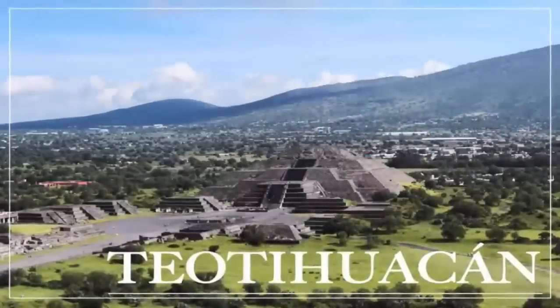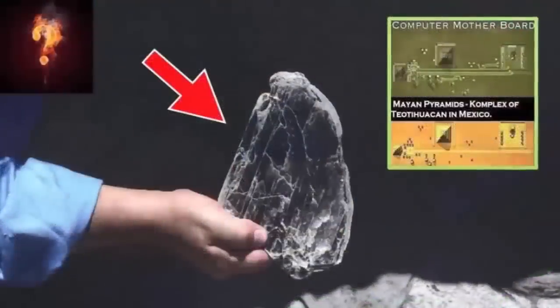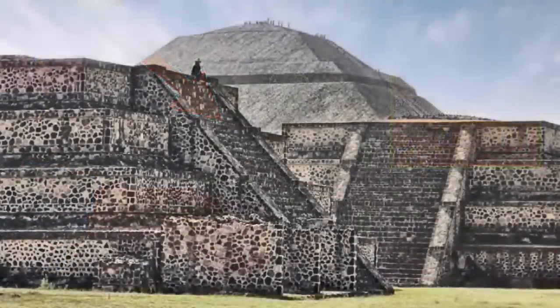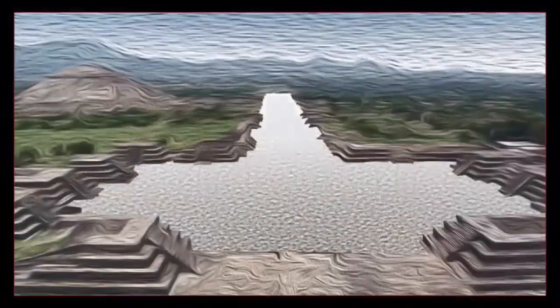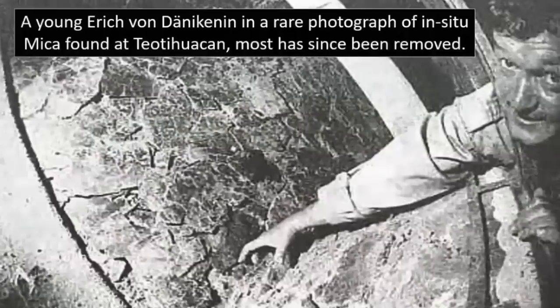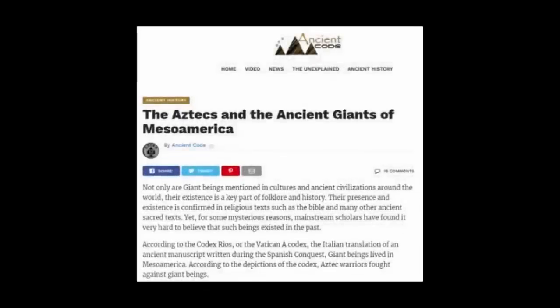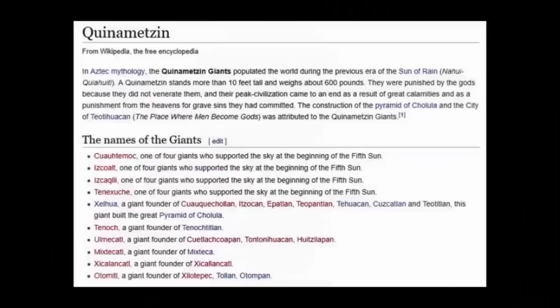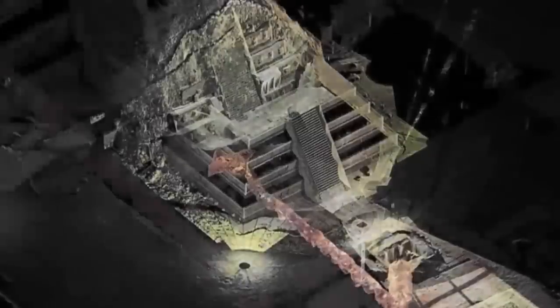Teotihuacan — a site we have covered many times on our channel. Most recently we discussed the impressive amount of mica, a notorious modern-day electrical insulator, found within the numerous pyramids dotting the site, whose physical origins were traced to a quarry over 3,200 kilometers away in Brazil. When Spanish explorers first visited, they asked the Aztecs who built these marvelous buildings. The Aztecs replied it was the Quina Metzen — a race of giants who came from the heavens in the time of the second sun. It is clearly a site of tremendous importance regarding lost knowledge.